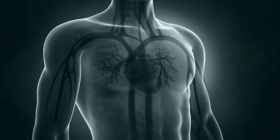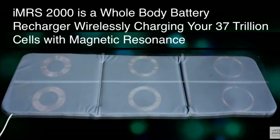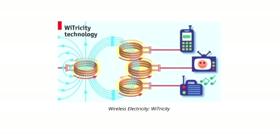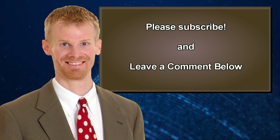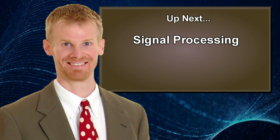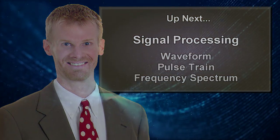To summarize: PEMF is unique in energy medicine in that it penetrates all the way through your body to your very bone marrow and into the nucleus of every cell. PEMF acts as a whole-body battery charger by wirelessly charging your cells, tissues, organs, and whole body via magnetic resonance energy transfer, just like WiTricity and these other new wireless energy transfer systems. Thanks for watching. Please subscribe to my channel. In the next video, we're going to talk about signal processing — one of the most important topics in all of PEMF therapy — covering the waveform of the PEMF signal, the pulse train, and the frequency spectrum. Stay tuned.